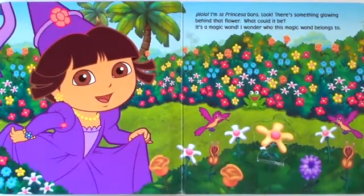Hola, I'm la princesa Dora. Look, there's something glowing behind that flower. What could it be? It's a magic wand. I wonder who this magic wand belongs to.